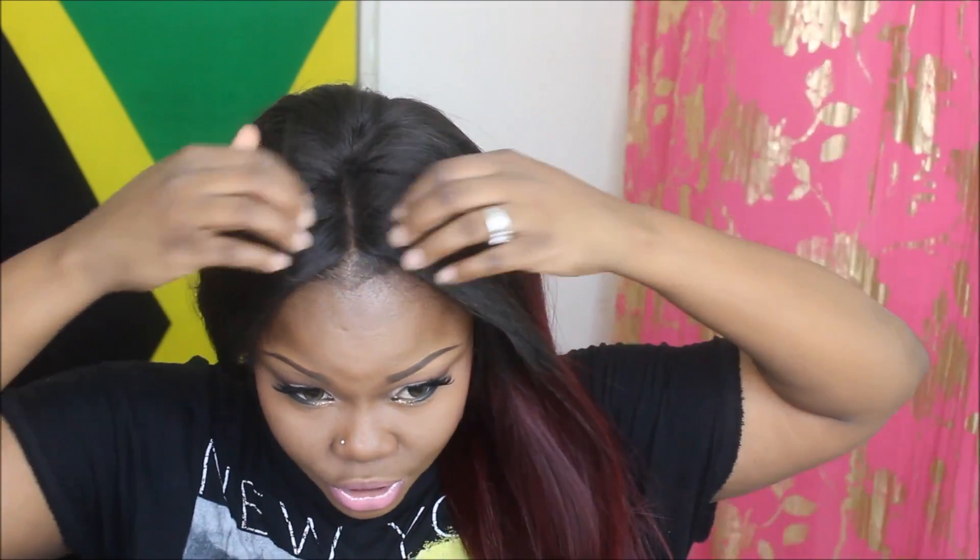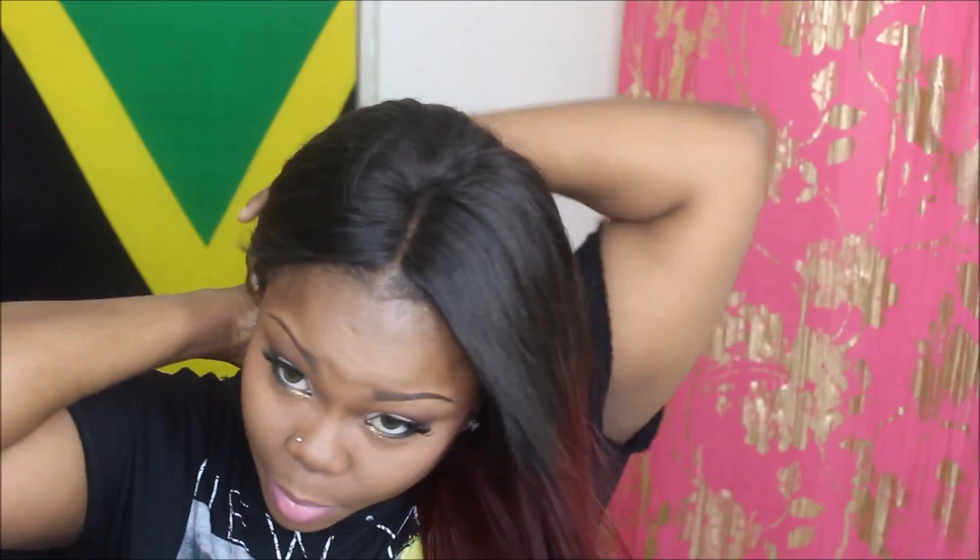I have nothing negative to say about this hair at all. The closure is bleached so it matches my scalp perfectly. This is not the only wig they have in the store, but the link in the description bar will be the direct link for this specific hair.